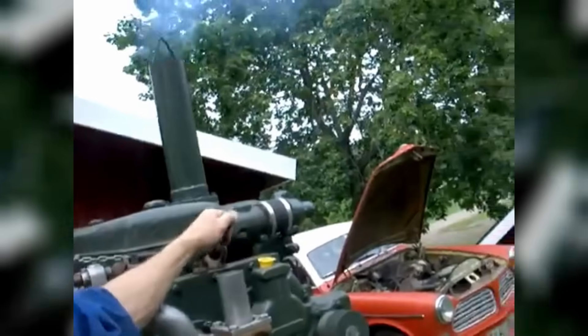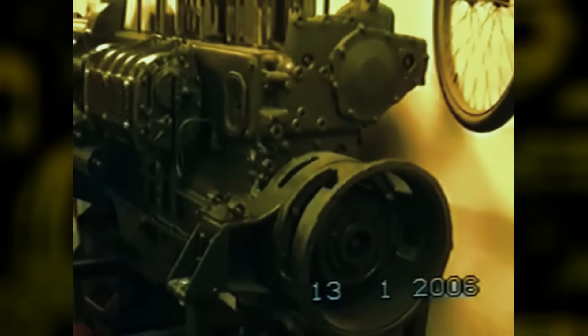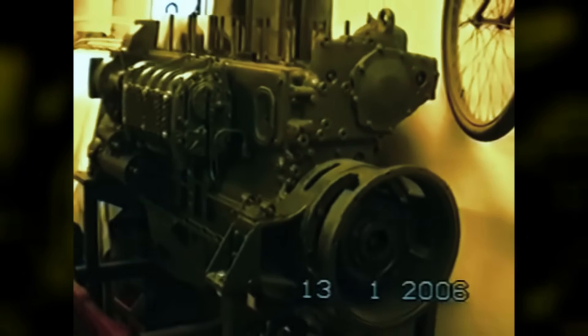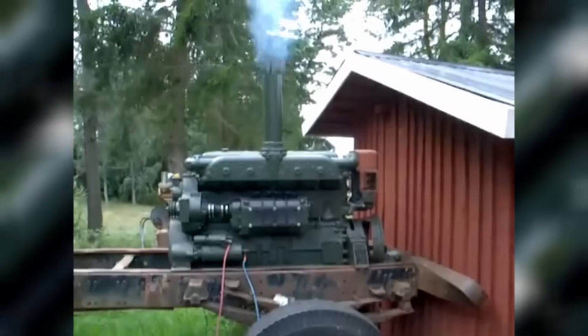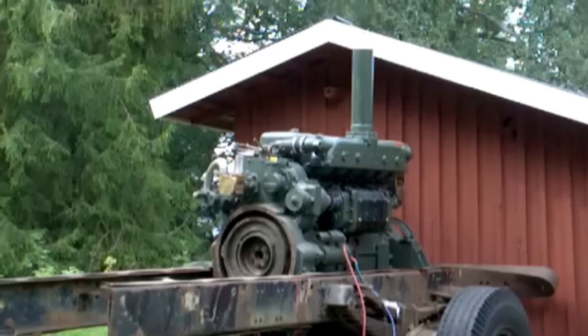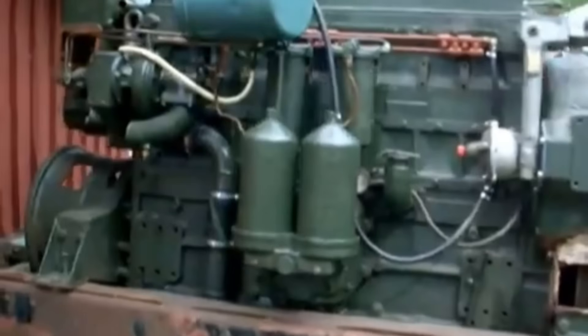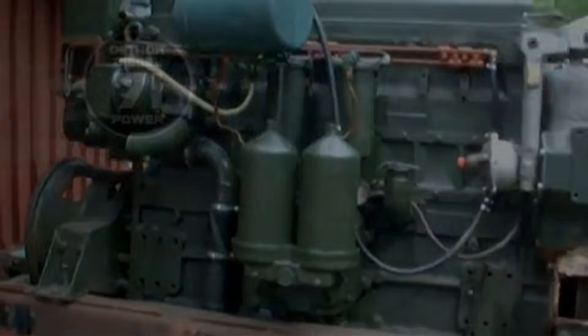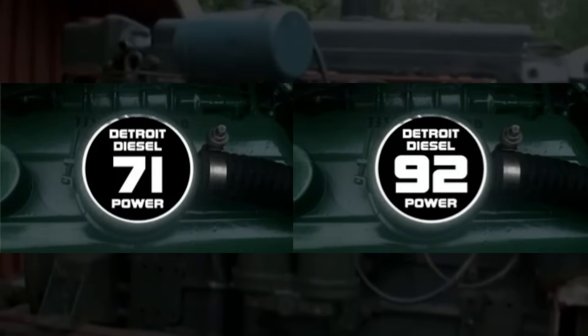However, pleasure boat owners quickly discovered that the engine's two-stroke characteristics were poorly suited to recreational use. The noise, vibration, and smoke that commercial operators tolerated became deal-breakers for yacht owners who valued comfort and quiet operation. The Series 110's position between the more popular Series 71 and 92 meant it never developed the parts availability or service network of its siblings, creating support problems that became more severe as the engines aged.